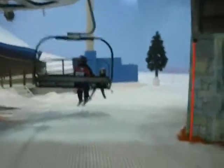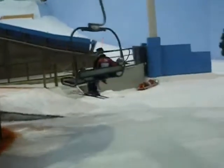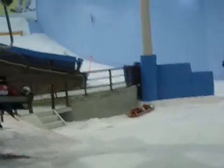And to think, I'm skiing indoors in the desert. It's pretty amazing.